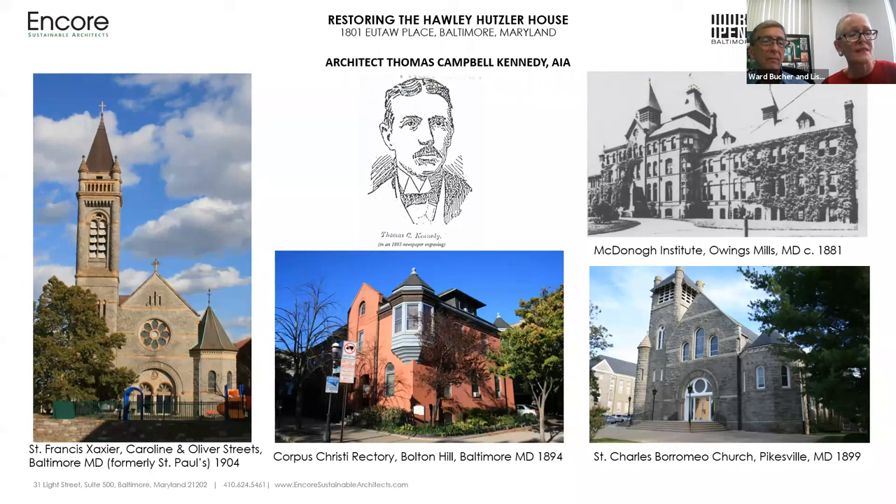Thomas's wife, Kate Cecilia Kennedy, was also born in Ireland. Together they had four children: Florence, Henry, C. Austin, and Hugh. Kennedy became a member of the Baltimore Chapter of the American Institute of Architects in 1899 and served as secretary. He was a member of the Knights of Columbus, the Catholic Benevolent Legion, the St. Vincent de Paul Conference, and other Catholic organizations. He was a parishioner of St. Cecilia's Roman Catholic Church of Walbrook, Baltimore.